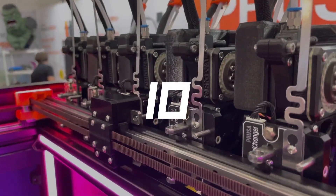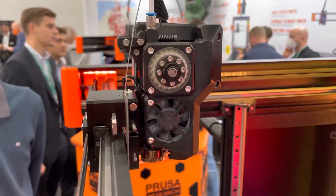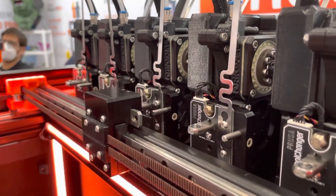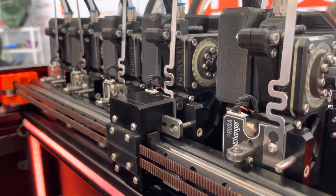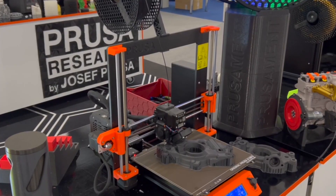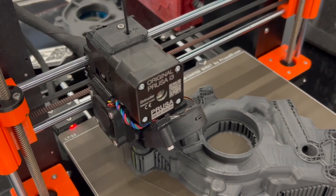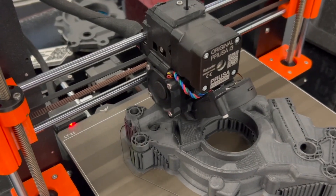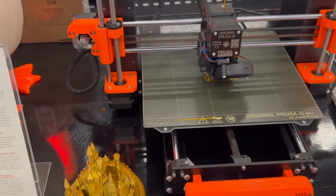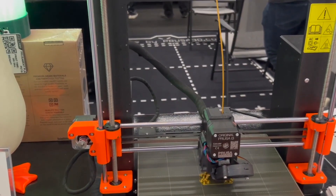Number 10: Original Prusa i3 MK3S Plus 3D Printer — Price $1,300. Let's end our list with one of the noteworthy and award-winning 3D printers, the Prusa i3. It is known for the Super Pinda Probe, a sensor supporting the automatic leveling process. This feature eliminates even microscopic irregularities, ensuring the first print is always on point. The unique frame and aluminum Y-axis assembly design can develop models up to 210mm in height.